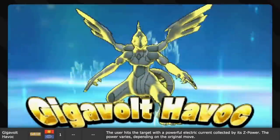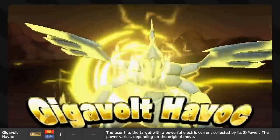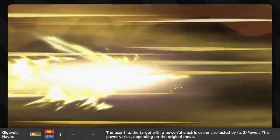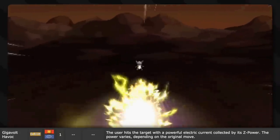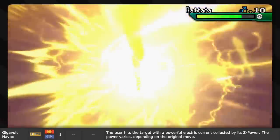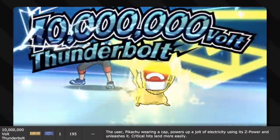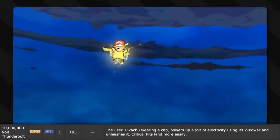With Gigavolt Havoc, the user hits the target with a powerful electric current collected by its Z power. Imagine the power of a Z move translated perfectly to electricity - a huge current. Remember, it's the current that kills, not the voltage. But a gigavolt - is that a real number? It's a billion volts! So that means the other Z move, 10 Million Volt Thunderbolt, has nothing on this thing. Critical hits land more easily with that one, but while volts aren't everything, Gigavolt Havoc has nine zeros to 10MV Thunderbolt's seven.